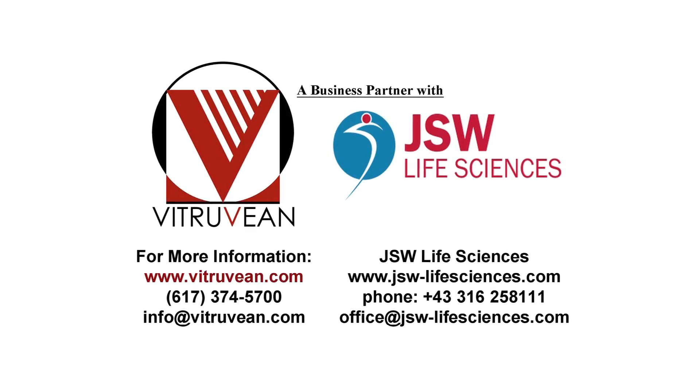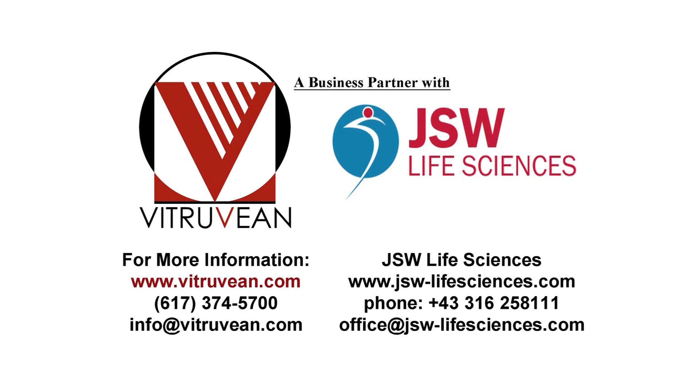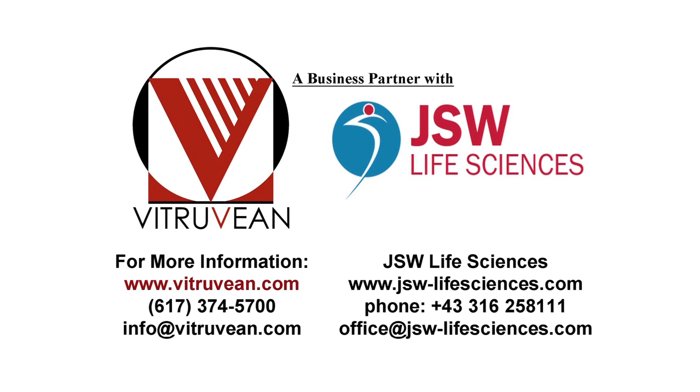For further information, please contact us at www.vitruvian.com. Thank you.